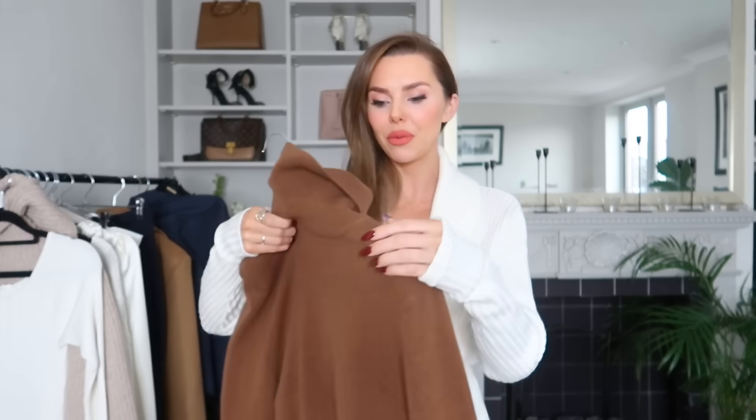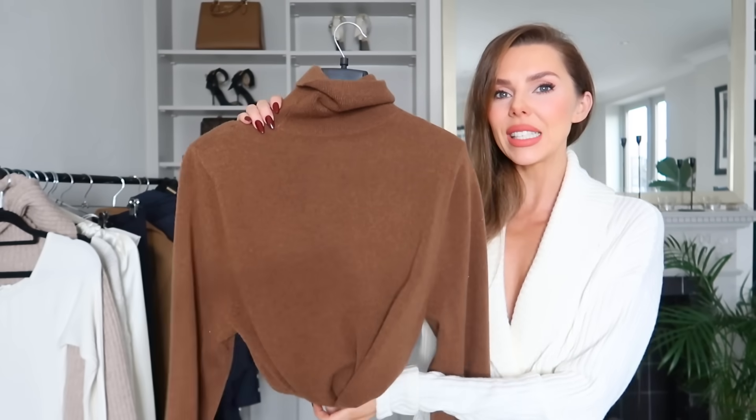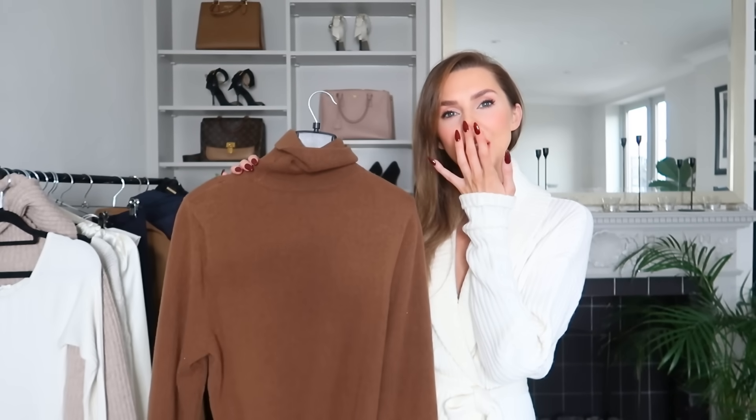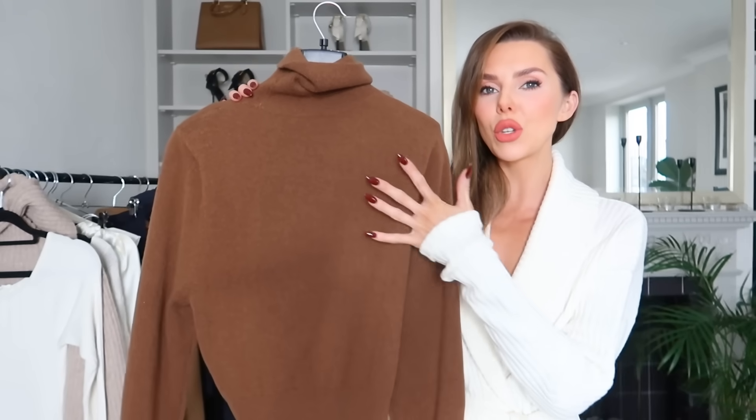Another one I picked up from And Other Stories is this brown jumper. Brown is the colour of the season. It has these gorgeous shoulder pads — I'm a big fan. Really loving the loose neck. You'll never see a knit on my channel that's suffocating — I do not like them at all. Imagine this even with a similar colour skirt — all brown or even a cream skirt. This whole autumnal brown colour palette is beautiful, and pairing these together looks really, really nice.